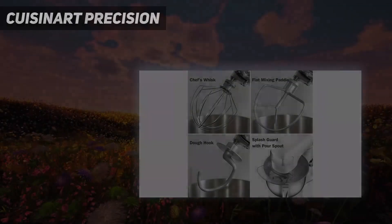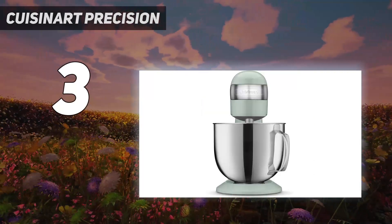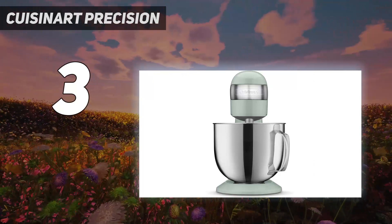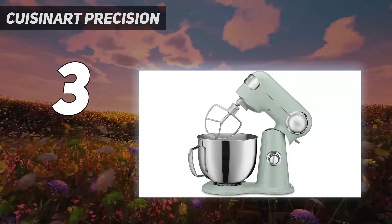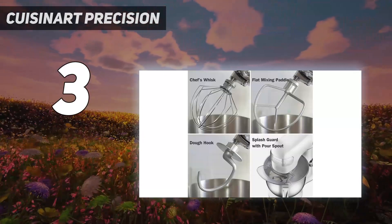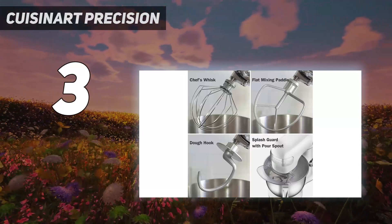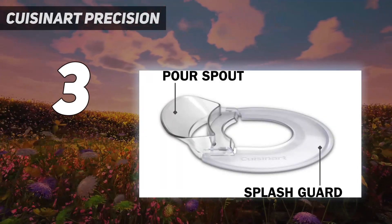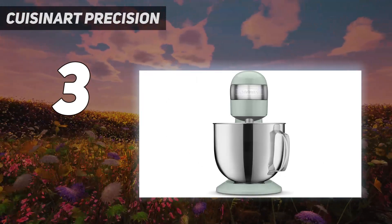At number 3: the Cuisinart Precision. While the Cuisinart Precision Master Stand Mixer is solidly built of die-cast metal, it's not overly heavy, which makes it very convenient to store in a closet or cabinet when you're not using it. It has a large 5.5-quart mixing bowl and the oomph to mix batter for 5 dozen cookies. However, it can only knead dough for about 2 loaves of bread, so if you're a heavy-duty bread baker, this might not be the model for you.